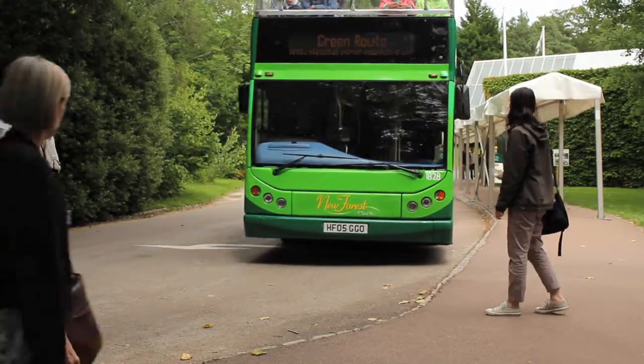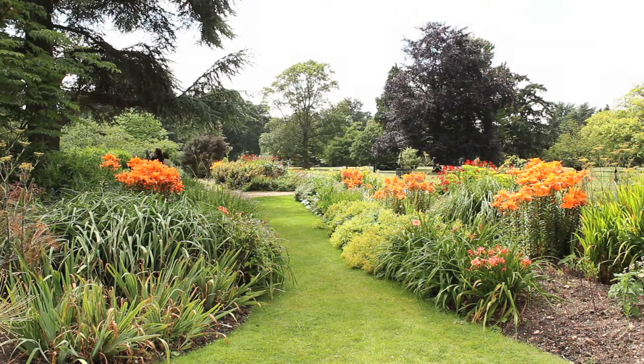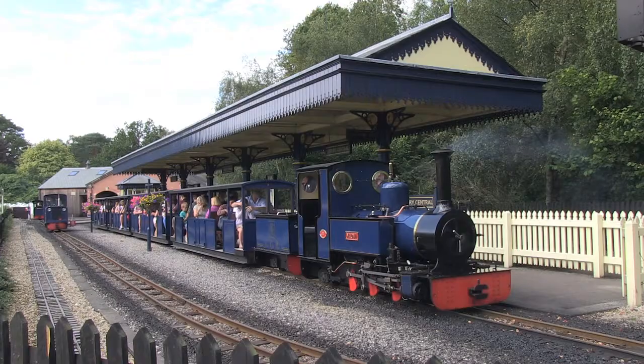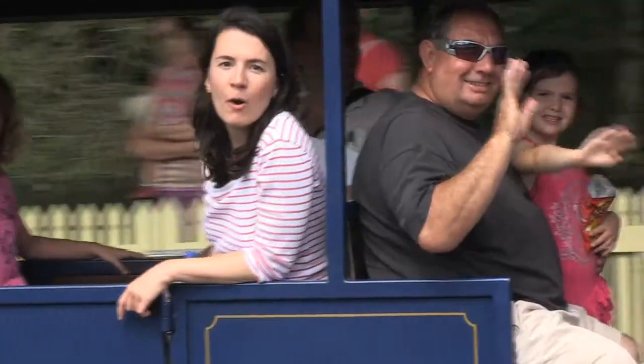There's so much to see at Beaulieu that I could probably have spent the whole day there, but I wanted to get over to Exbury Gardens which has a rare and exotic collection of flowers and trees. Best of all, your bus ticket entitles you to a free ride on their miniature steam railway, the Rhododendron Line. Going aboard!